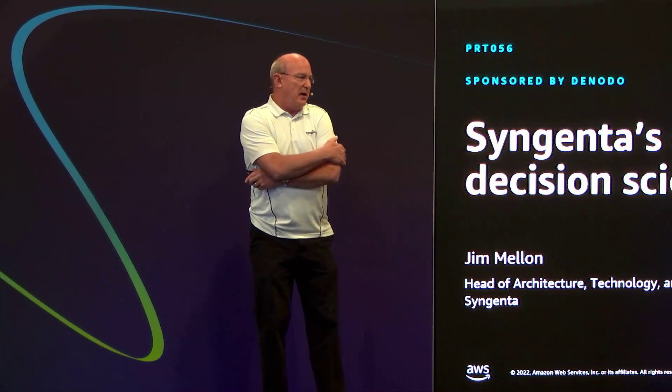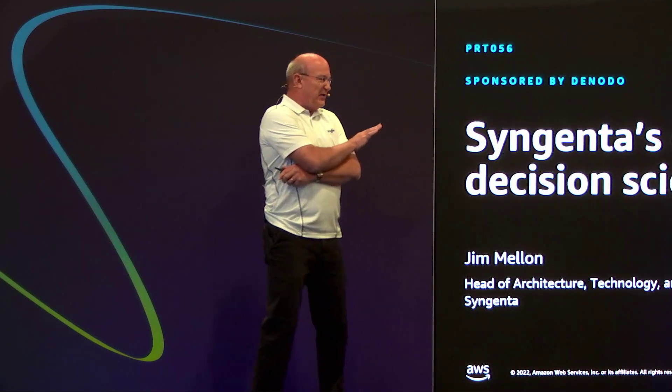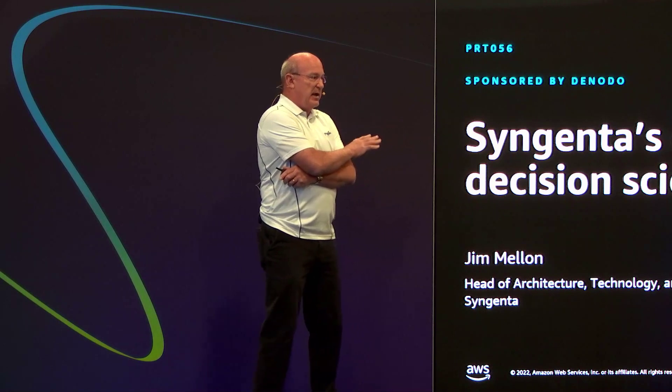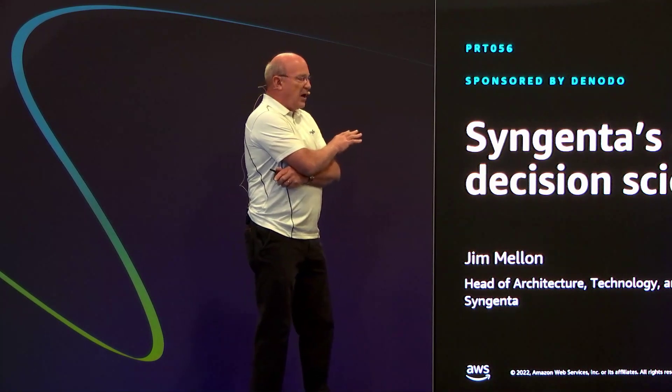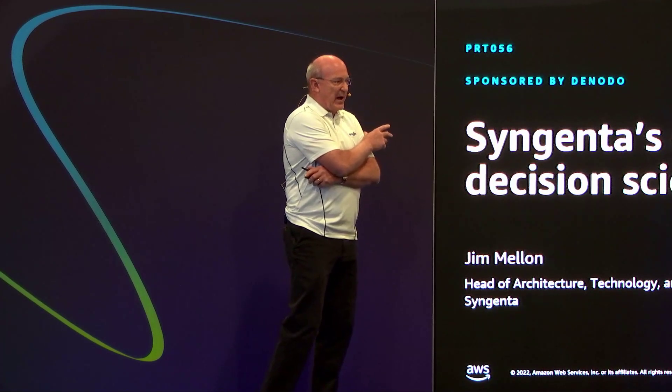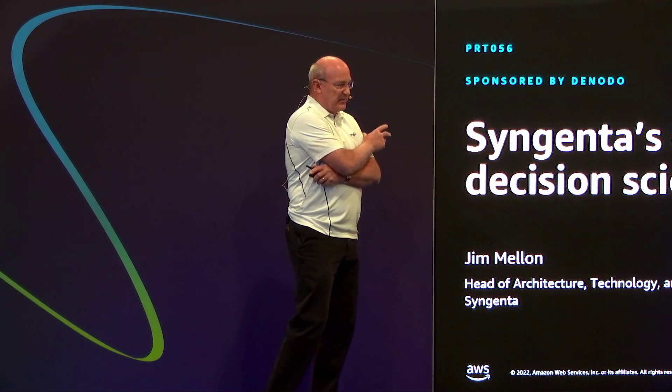What I want to do today — and I'm more of a storyteller than a presenter — is talk about a two-year journey that we've been on. It's a continuing journey about rapidly accelerating our capabilities around decision science and decision making.